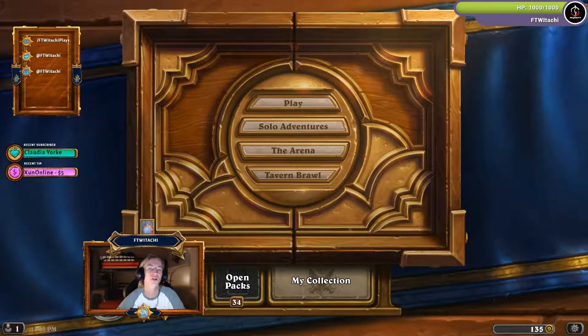What's up everybody? Winterveil has arrived in Hearthstone. Starting now through December 31st, we get to experience some Winterveil action.